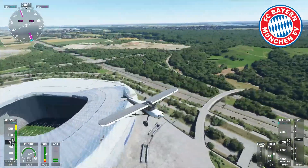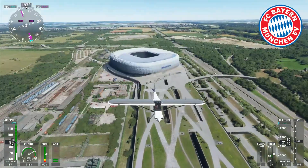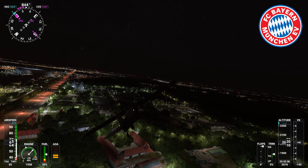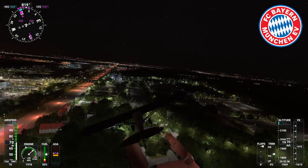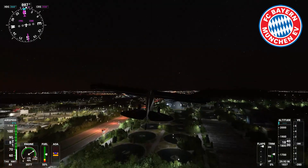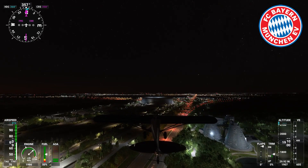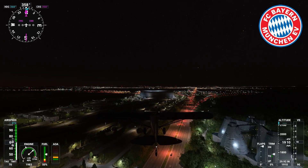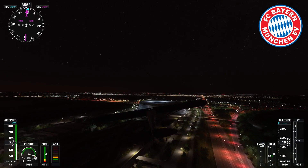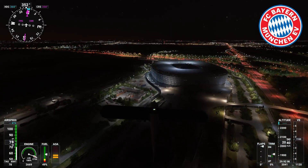I decided to switch to night time for this one so we could have a wee look at night — and this is actually the first time I've shown night time in the game. It looks really impressive. I believe the Allianz Arena lights up different colours at night time, but it doesn't here — it's just white. But it still looks nice, very nice. Look at all the roads lit up red and stuff — I love it. Really nice at night.